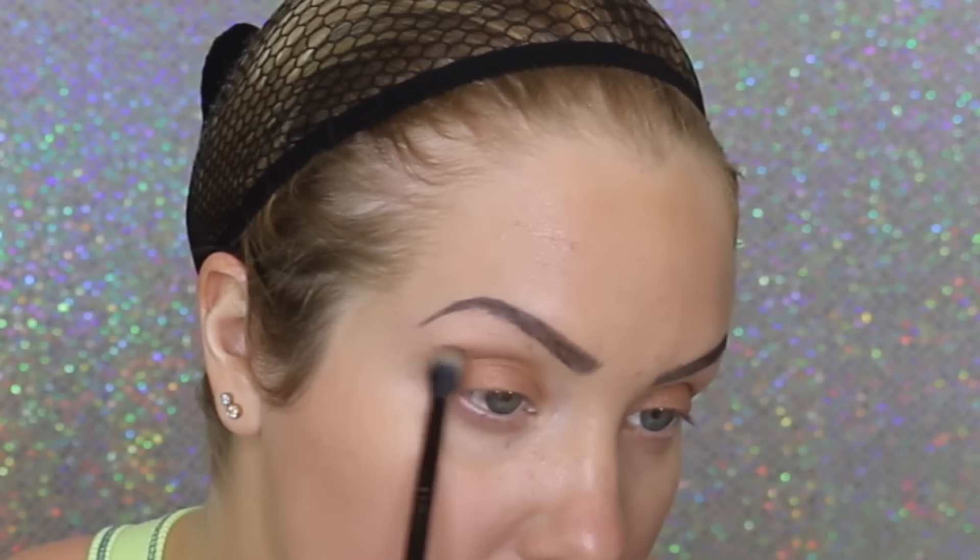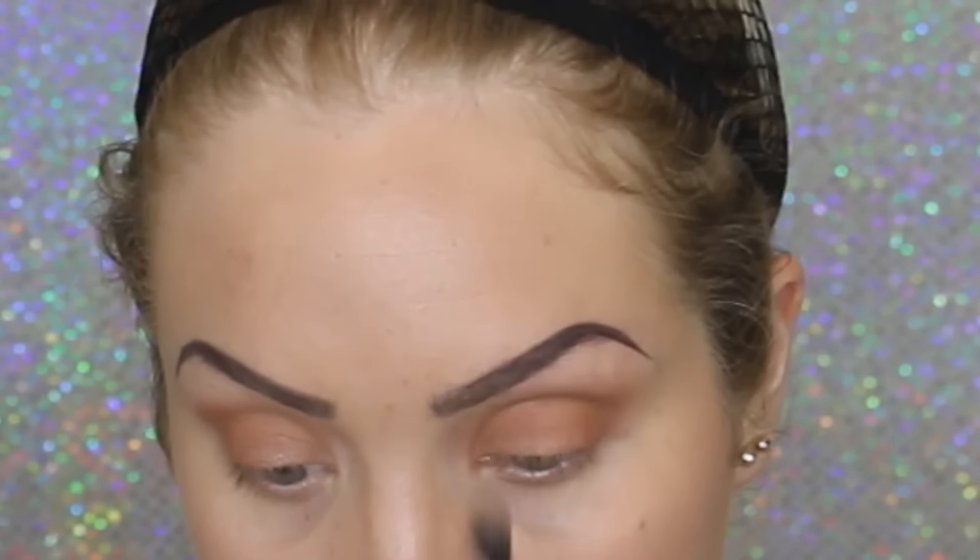Moving on with my transition color — it's probably the same depth as the lid color but with a cooler, taupey undertone. I'm applying this in my crease with the same brush and softening it out. Then for warmth, I'm going in with a beautiful shade on the outer corner of my crease, just above it, to bring more depth and warmth.